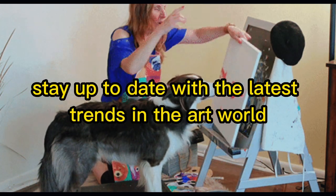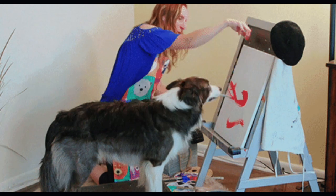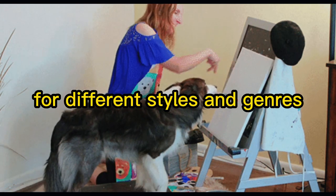Know the market. Stay up to date with the latest trends in the art world and understand the current market demand for different styles and genres.